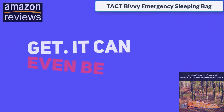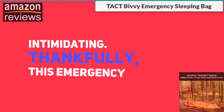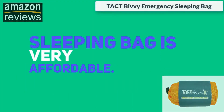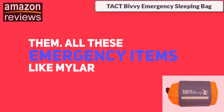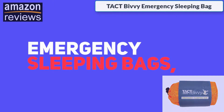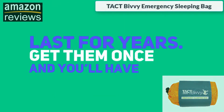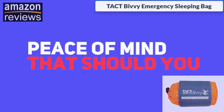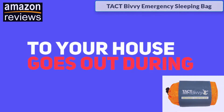As a prepper, sometimes it may feel like there are just so many items you need to get — it can even be intimidating. Thankfully, this emergency sleeping bag is very affordable. Emergency items like mylar blankets, emergency tents, and emergency sleeping bags are one-time purchases that last for years. Get them once and you'll have peace of mind that should you need them, they're there for you.